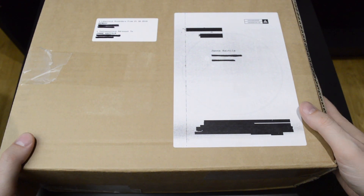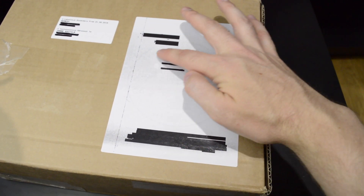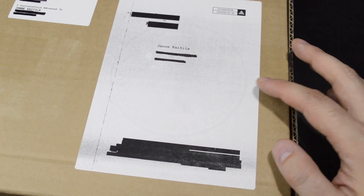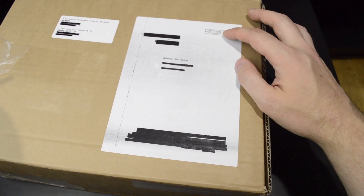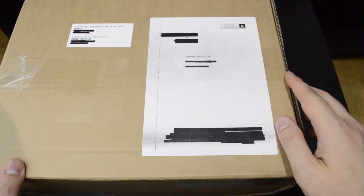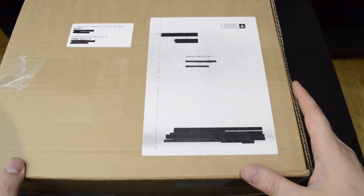First up we can see the plain brown shipping box, but actually it's part of the package. You can faintly see here the Federal Bureau of Control logo, and also here it says FBC. These are redacted beforehand, and these are redacted by me, but these are part of the in-universe style packaging.